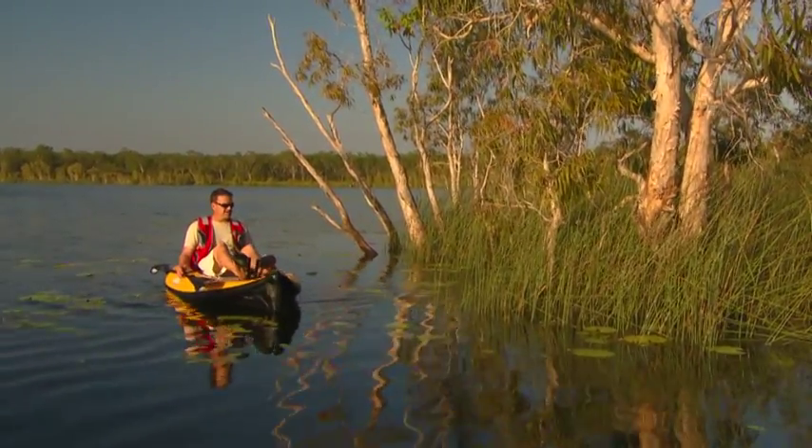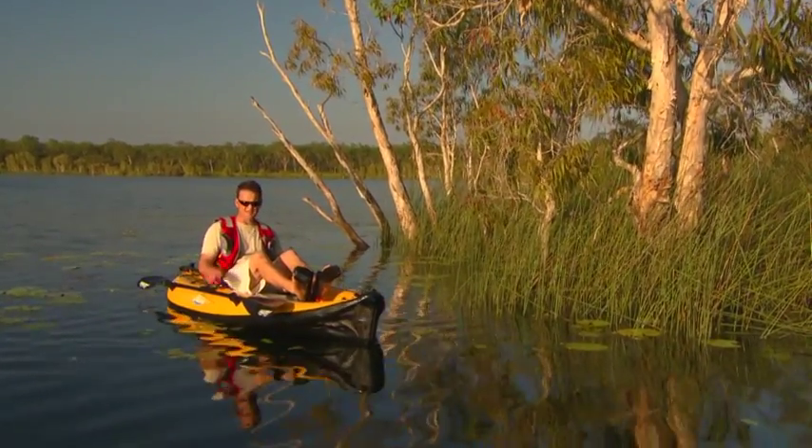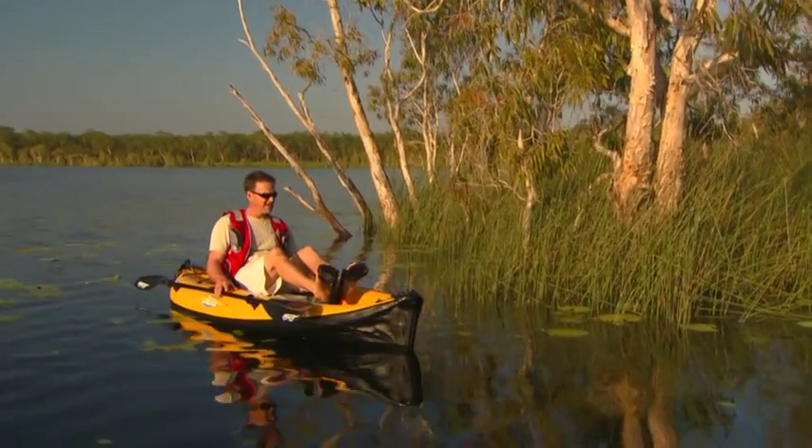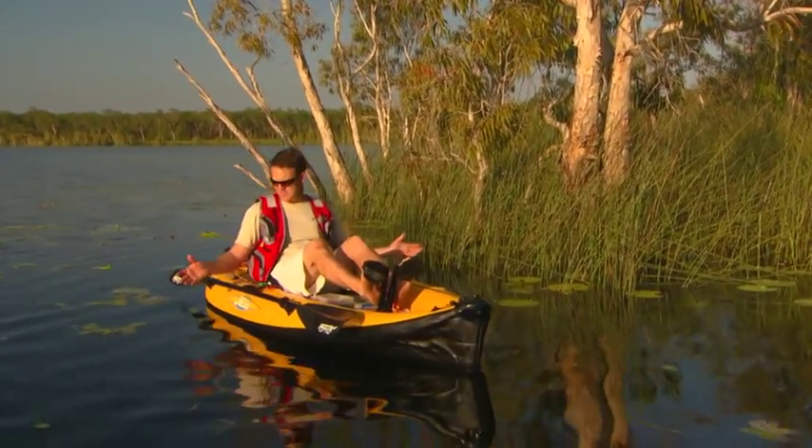This is just beautiful, look at it. There's hundreds of these lagoons in the top end. And the good thing about this one is the locals have assured me that there's no large saltwater crocodiles. There's a few lagoons like that where it is safe to go kayaking.